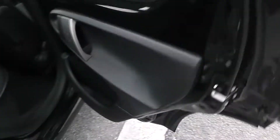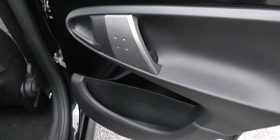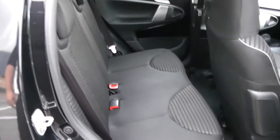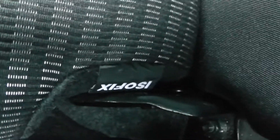Moving into the rear of the vehicle then. You've got window catches up at the top for the windows in the back and storage down below. It's a black cloth interior running right the way through the vehicle, with two seats in the rear fitted with three-point seat belts, headrests, and all equipped with ISOFIX. You've then got plenty of leg room in the back as well.